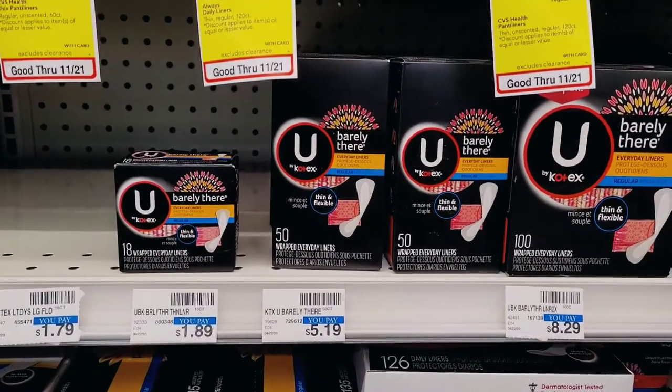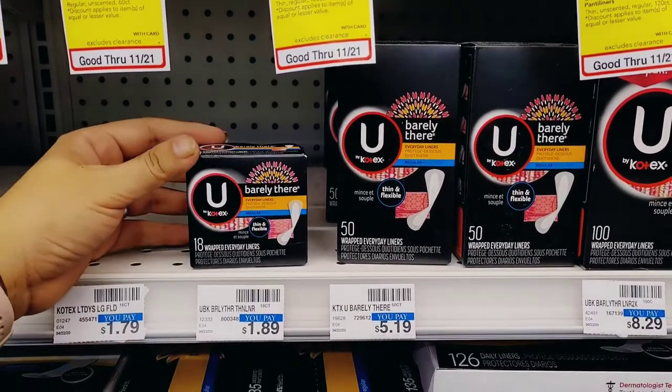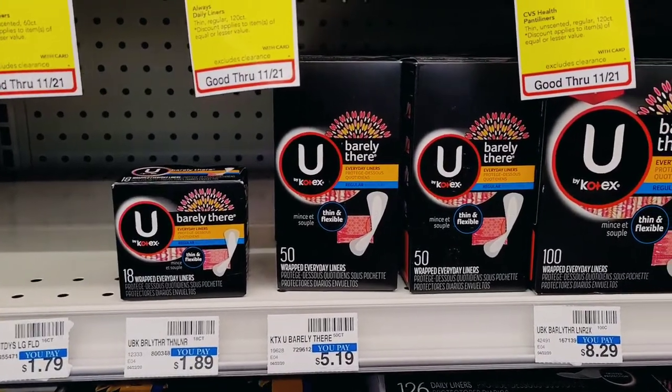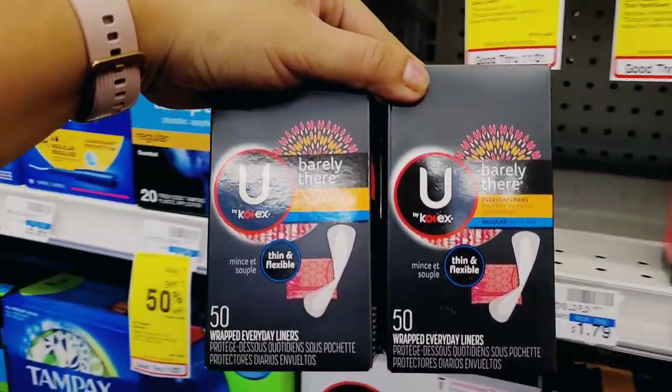Next we have U by Kotex — buy any two, get a $2 Extra Buck. I wanted the small 18-pack barely there liners but they didn't have two in my store, so I went with the 50-count instead at $5.19. Remember they are also buy one, get one 50% off.